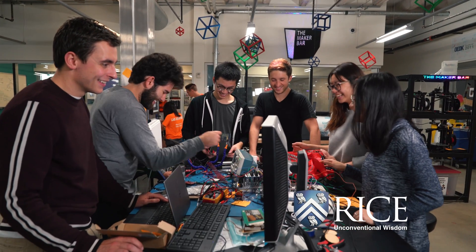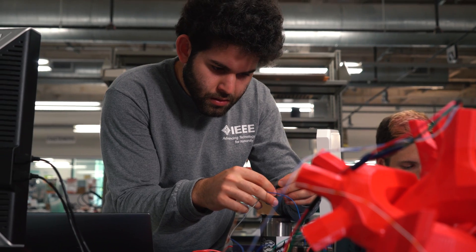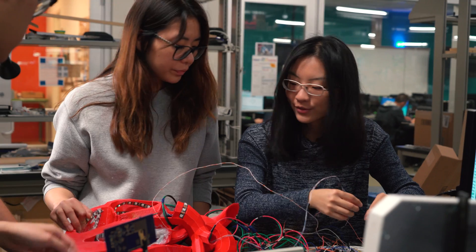Our project was to build a proof of concept for a wireless pacemaker. The current status quo is that pacemakers are often very invasive devices, and by making the system wireless, we can avoid the harmful pathologies that might form from a pacemaker.